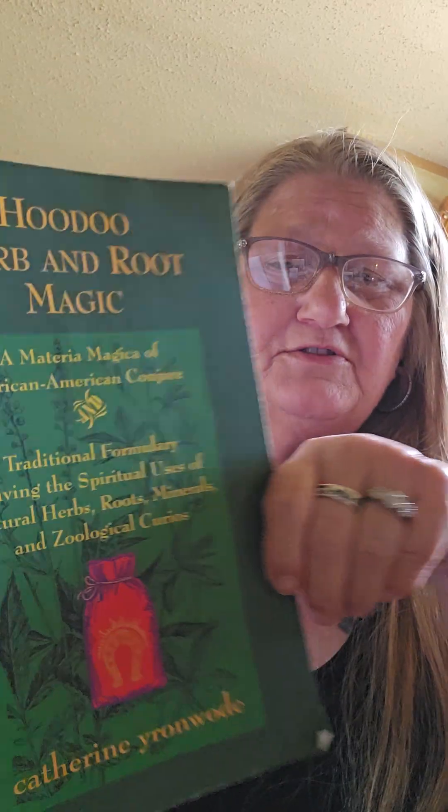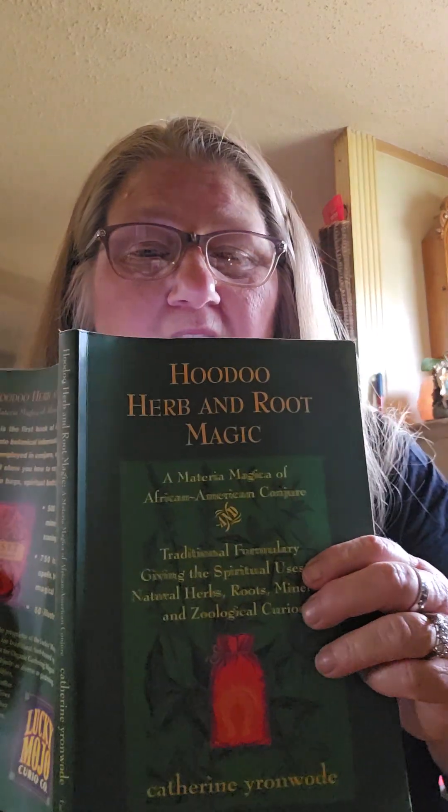Hey y'all, it's me Trish. I am the Witch of the Dismal Swamp. How the hell is everybody doing? I just finished a video and I decided to go ahead and make this one from this book right here. Somebody left me a comment and told me to stay the hell out of the lane. Well, here you go. This is what I got my information from. And I'm going to read to you from this book on Lodestones.